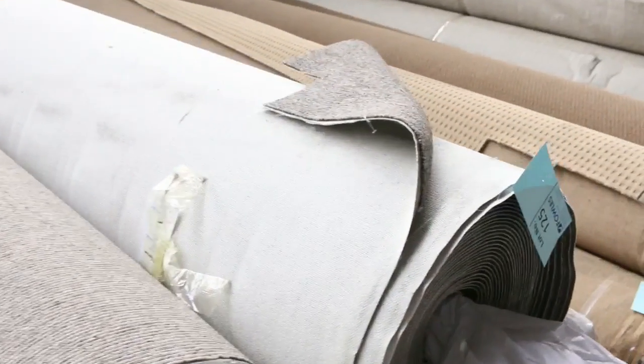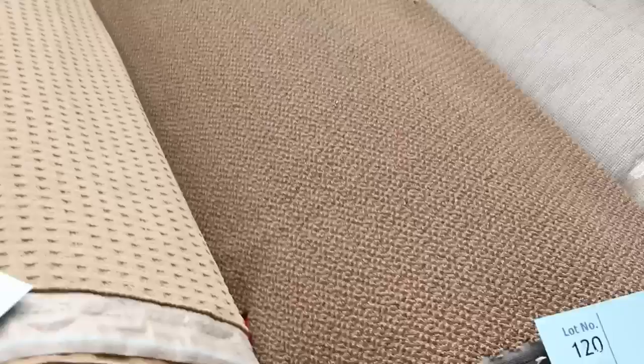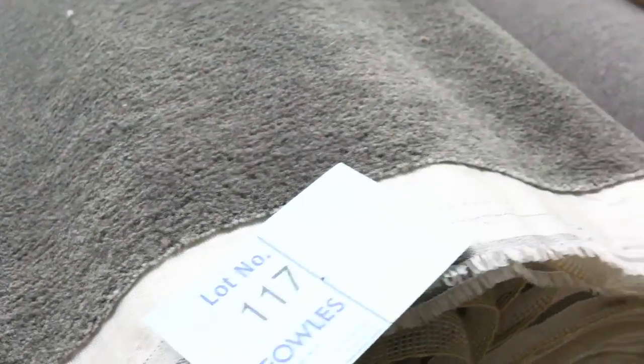Moving through, there's more commercial stuff. Lot number 120 looks like it's about 40 metres — again about $25 a linear metre. There's some charcoal grey in the nylon plush; there's a nice amount of that — I'd say a good 120 broadloom metres of that.